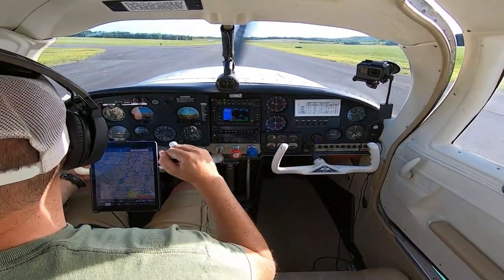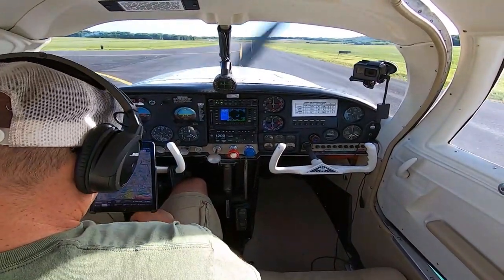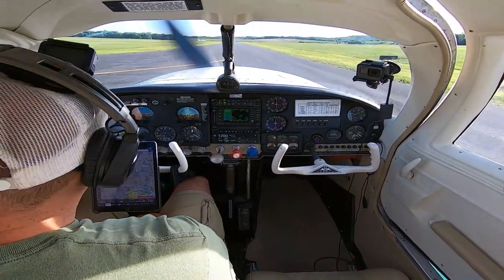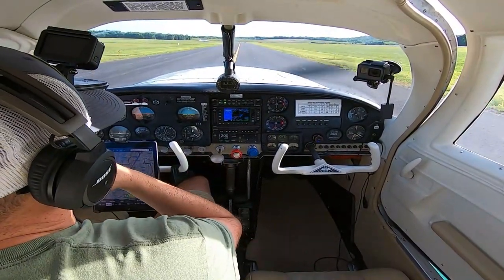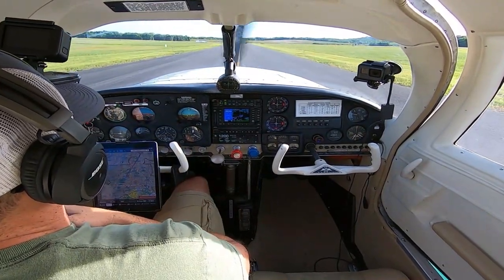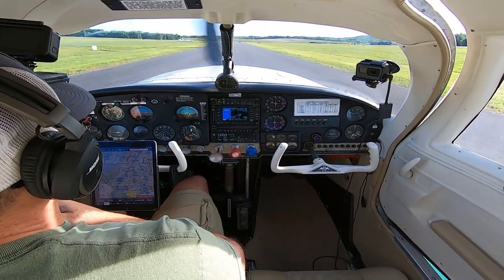So the air is nice and crisp tonight. It's humid, so the air is a little bit thicker. Density altitude goes down, and the prop can bite more of that air because it's thicker and get us off the ground quicker.